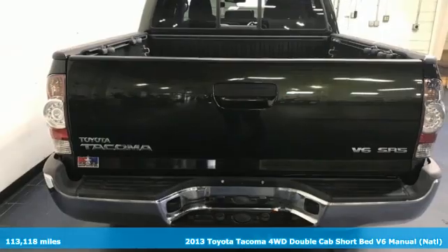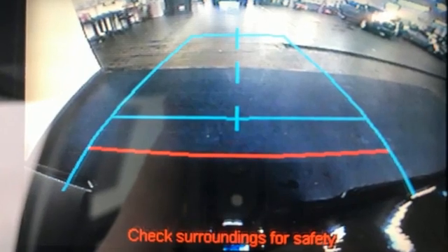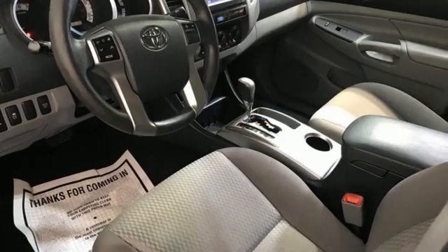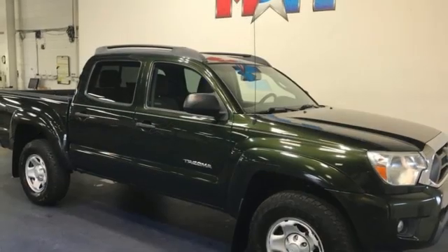Features include manual transmission, four-wheel drive, front tow hooks, Bluetooth wireless audio streaming, integrated storage, manual tilting steering column, electronic shift on the fly, and V6 engine.